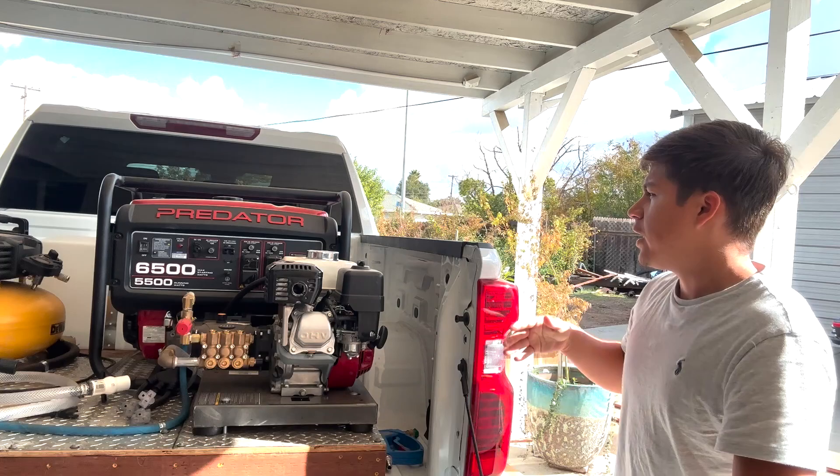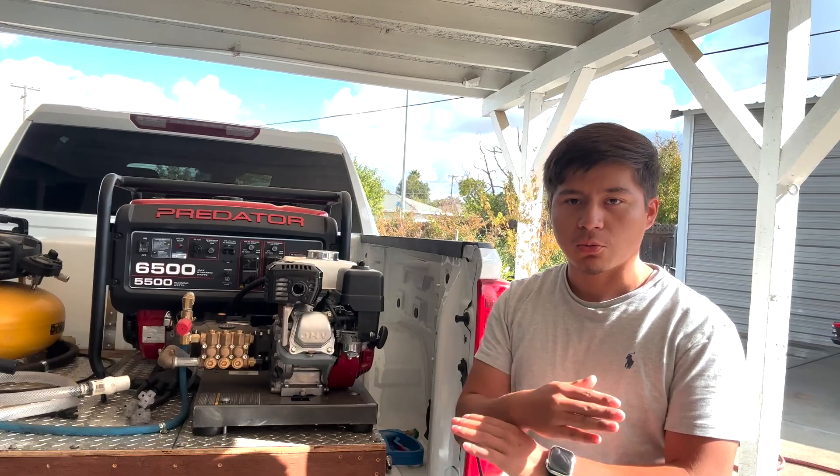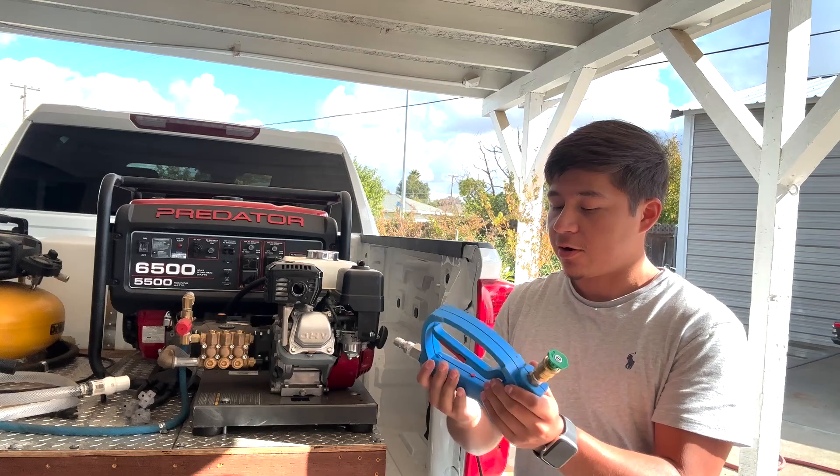This reel by itself was $1,000. The engine and the pressure washer pump was $1,000. The generator was about $600–700 from Harbor Freight. The good thing about that is it comes with extended warranties — if anything happens, you just take it back and they replace it, no questions asked.